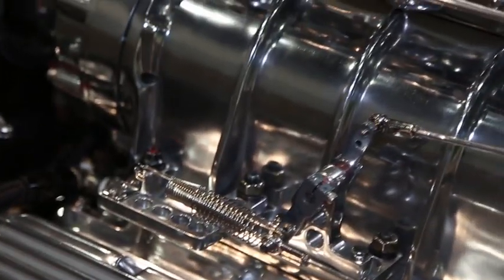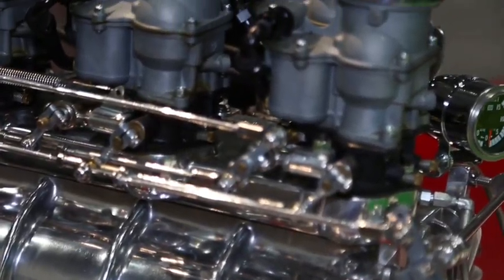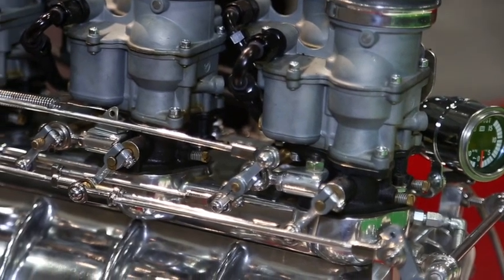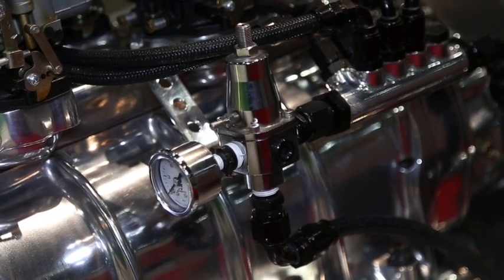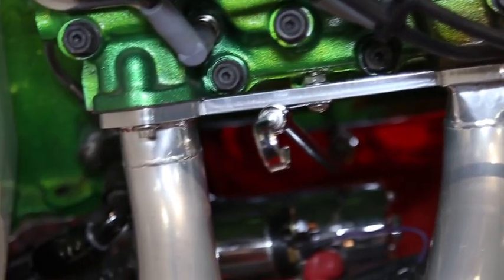I don't think there's a vehicle — we've been open ten years this coming May — that we've built that didn't have Aeromotive systems on it. They're a Midwestern company, and Midwesterners tend to be incredibly friendly and very knowledgeable. The amount of engineering and versatility that they're able to do for us — I'll call and say we need this, but we don't have that, let's do some R&D and see if we can build that for you. And sometimes it ends up being a product that they'll sell, so it's really nice having a company like that.